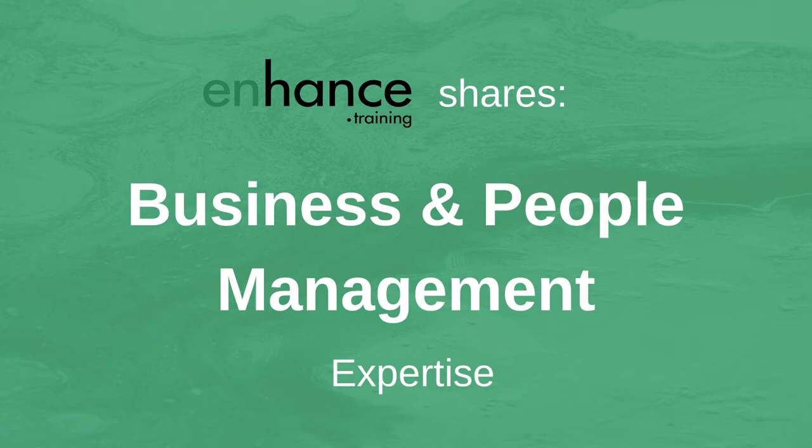If you are new to this channel, Enhanced Training shares business and people management expertise to help you improve your performance and that of your team and business. If you like this video, please give it a thumbs up and subscribe.